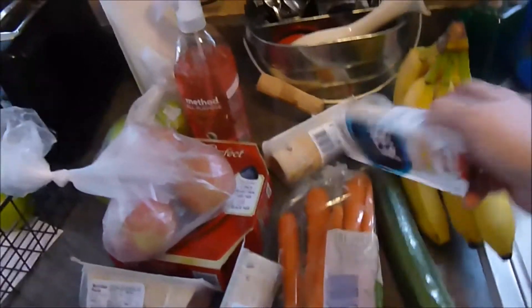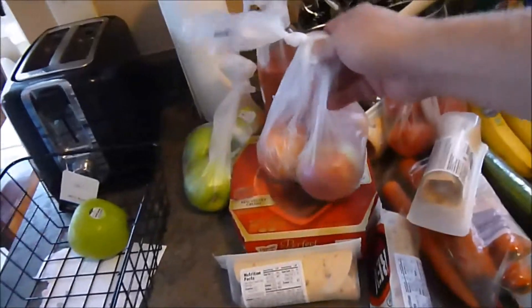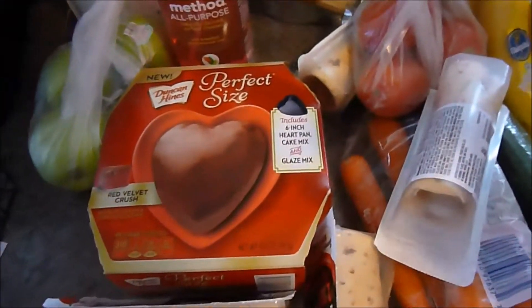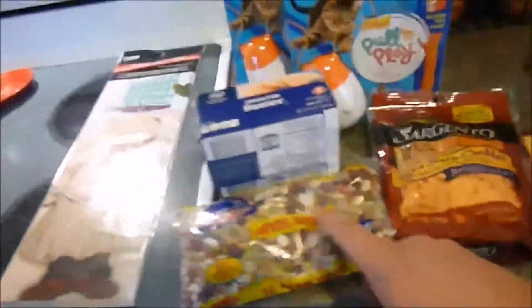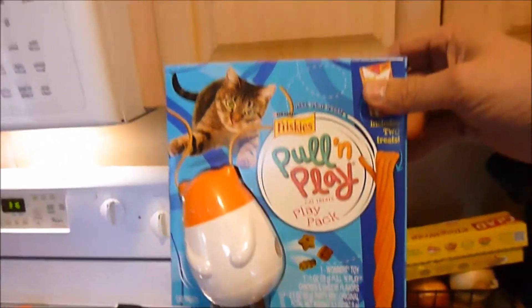She didn't do a big grocery shopping run, just a fill-in for what we needed. Let's see what we got: some bananas, some stuff for Brady's lunch, tomatoes, carrots, apples, looks like a little cake or something, some salad fixings, cheddar cheese, some beans, butter — and what is this? Pool and Play? What in the world.